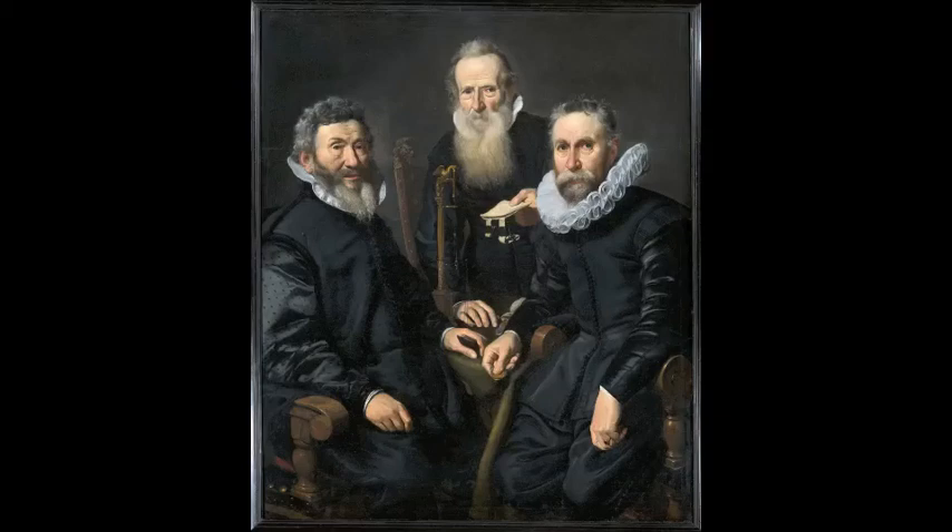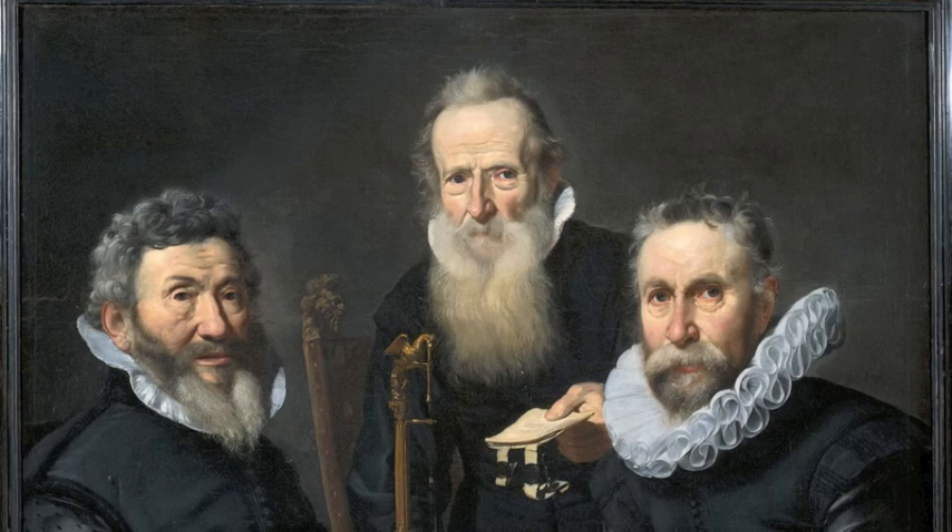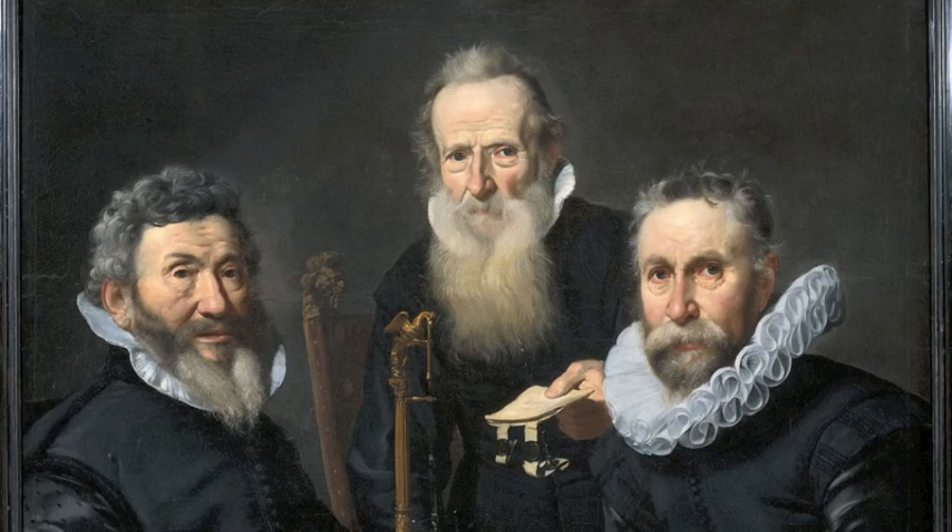We're now standing in front of the painting by Thomas de Kaiser, a group portrait with three men. When we were looking at Averkamp's painting, we saw that clothing was a status symbol. Having beautiful clothes meant you could show them so people could see how rich you were. People also liked to see themselves eternalized wearing beautiful clothes, so their main concern was to find a painter who was good at depicting different materials — making it clear on the painting just how costly and sumptuous the clothes were.